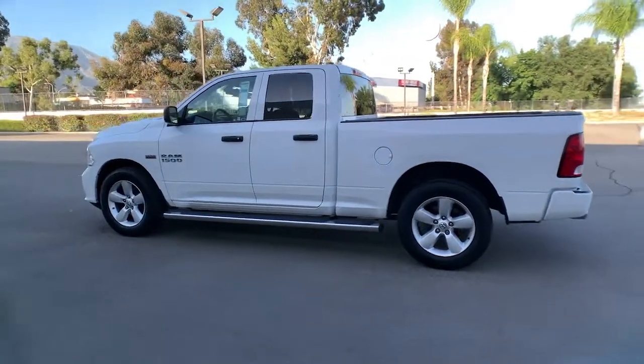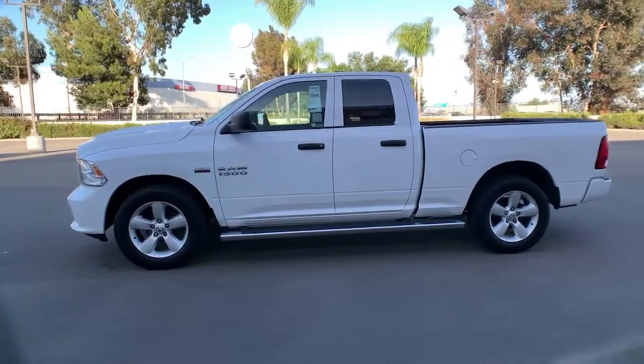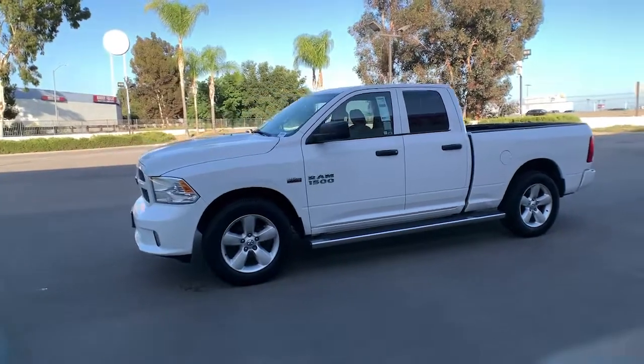Variable speed intermittent wipers. Control the controllables in the strong, dependable and comfortable Ram 1500. Test drive it today.